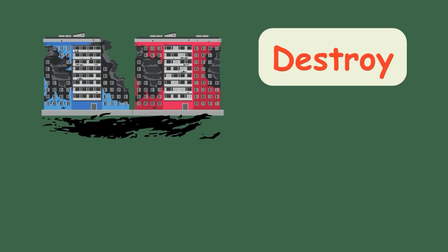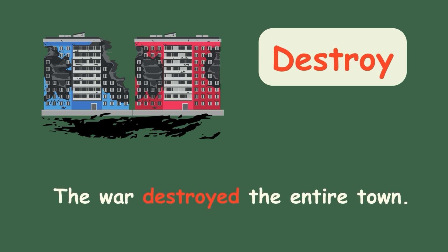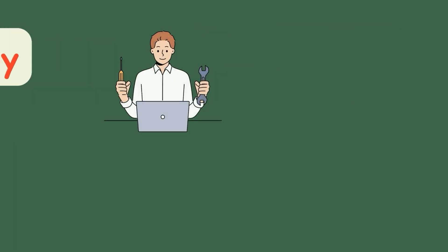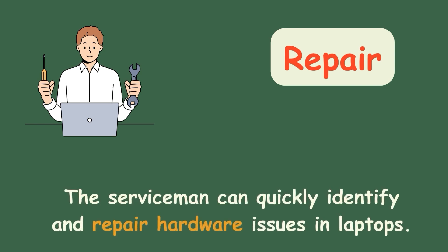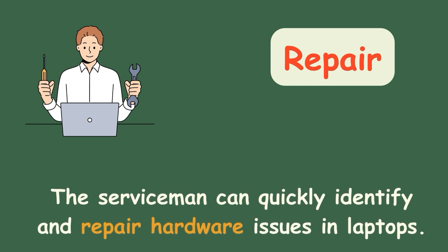Destroy. The war destroyed the entire town. Repair. The serviceman can quickly identify and repair hardware issues in laptops.